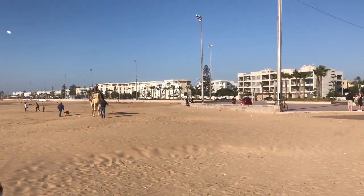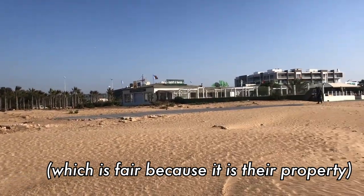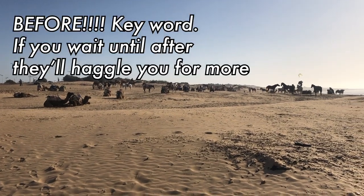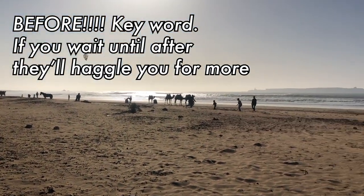Be careful — if you're taking pictures and videos, you might get roped into paying the owner. This goes for anything in Morocco. Agree to an amount before you take your camera out. But in this case, we just kept some distance.